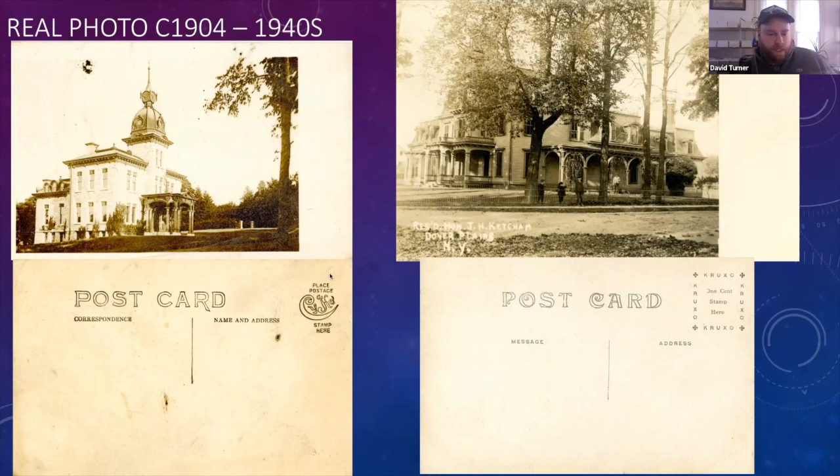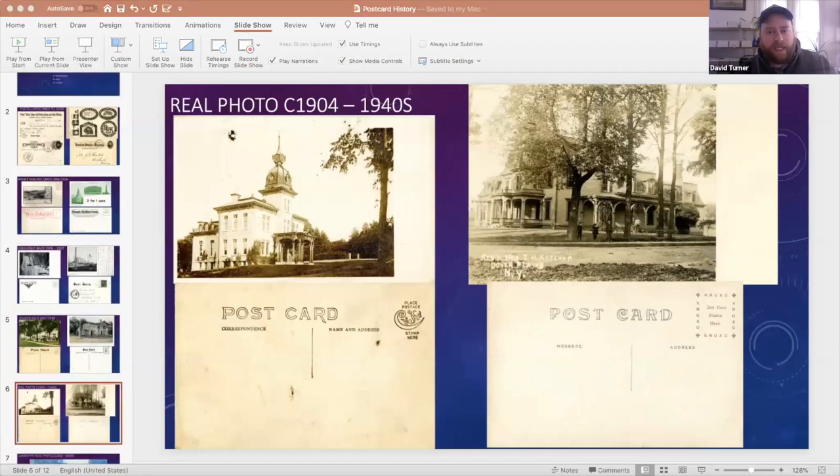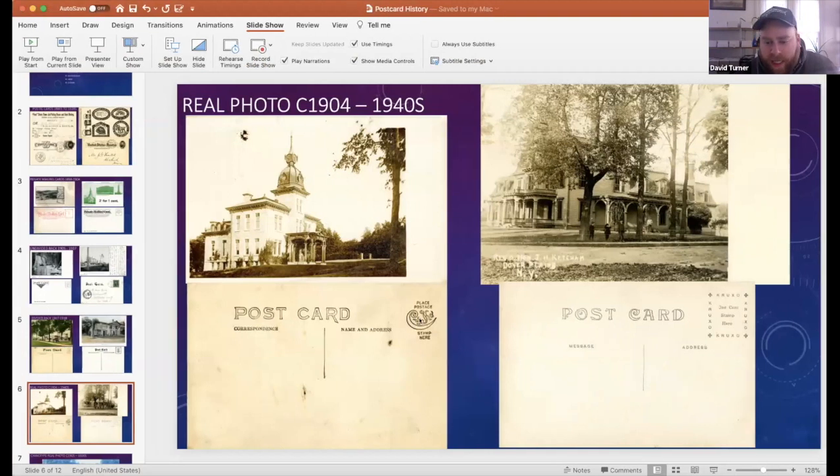I want to give a brief lesson on how to date postcards using the different stamp boxes. There is a website called Playle.com that gives you an idea of how to date old postcards. For example, a Psycho back can be dated from 1904 to 1920, and a Crookso card — depending on whether it has X's or crosses in the corners — dates from about 1907 to the 1920s. It's a really good resource. I can send this out to everybody to give a good idea of how to date your postcards.